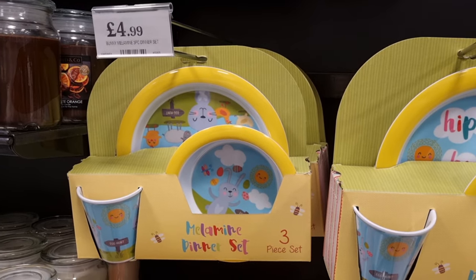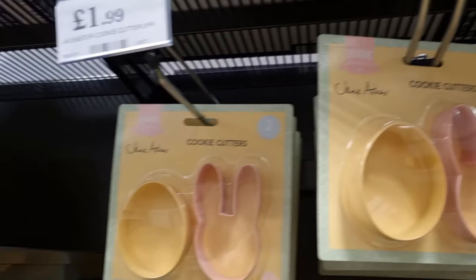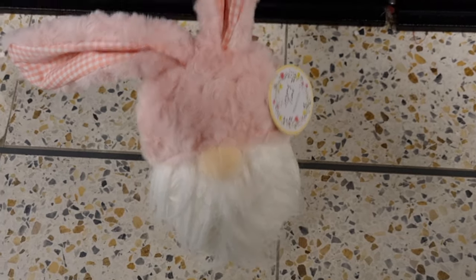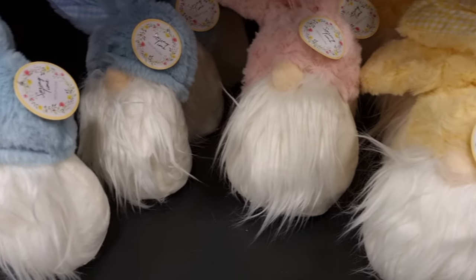They had loads of the carrot plates for around £2. Then there was a little dinner set — three pieces including a plate, bowl, and cup for £4.99. I also spotted cookie cutters in the shape of an Easter egg and a bunny, £1.99 for a pack of two.